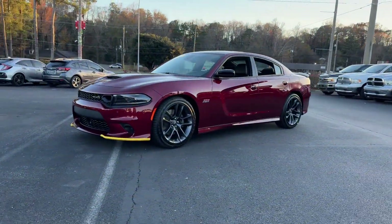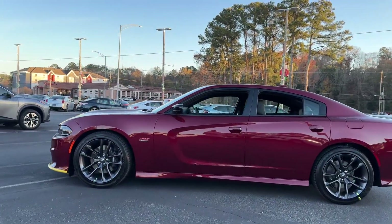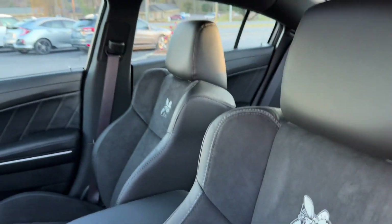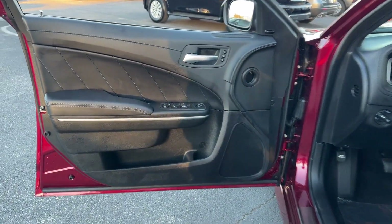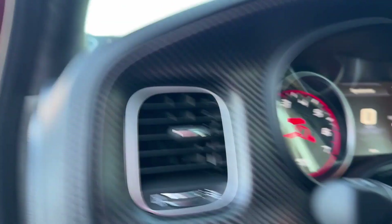It looks as sharp as it performs with stylish features which include Lane Keeping Assist, Lane Departure Warning, Wi-Fi Hotspot, Satellite Radio, Premium Sound System, Multi-Zone Air Conditioning, Parking Aid Sensor, Heated Side View Mirrors, Backup Camera, Power Driver Seat. Ready to take home the car of your dreams?